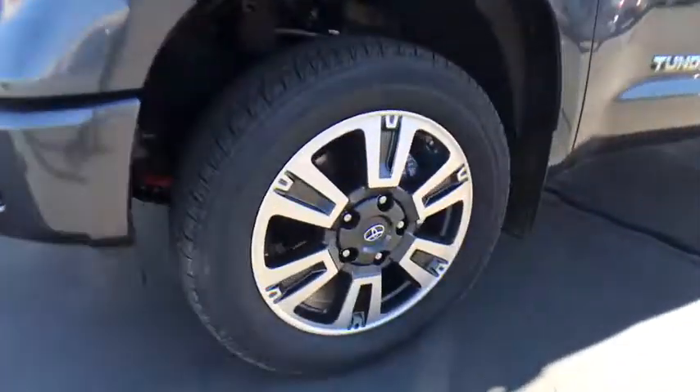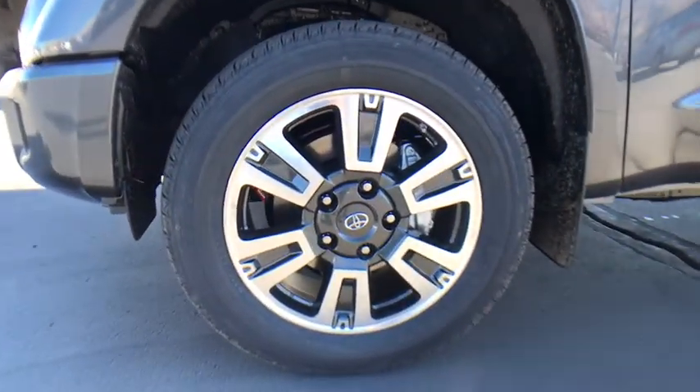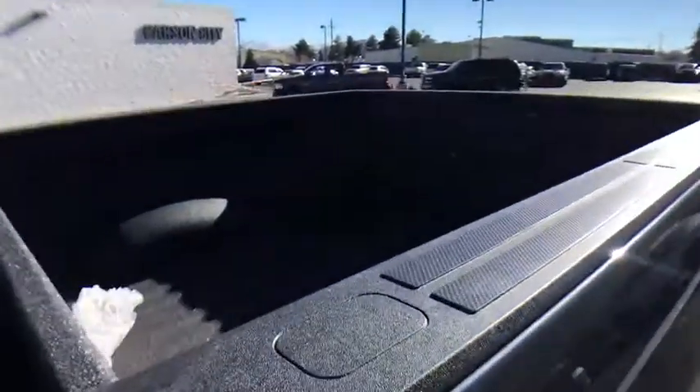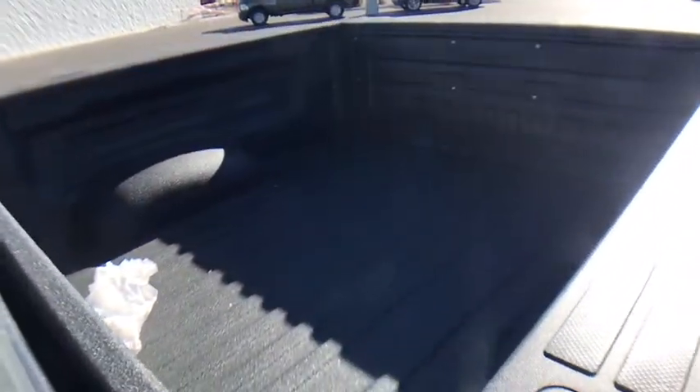Auto-dimming rear view mirror, four-wheel drive, four-wheel disc brakes, cruise control, AM-FM stereo radio, rear defrost, universal garage door opener, passenger airbag, fog lamps.